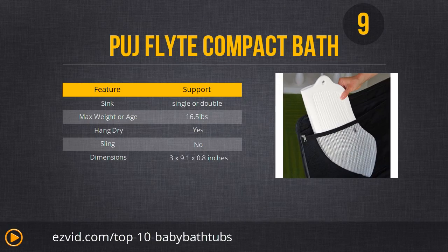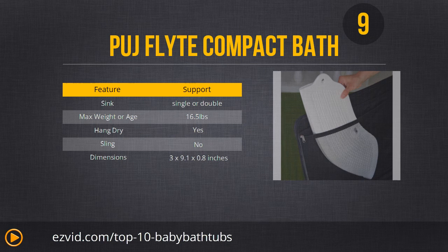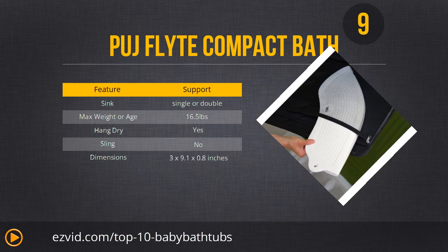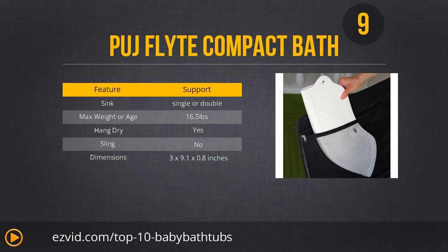Number 9 is very cool. This is a portable baby bath that actually folds in half and can fit even in a diaper bag. When you unfold it, it expands into a comfortable contoured shape that fits almost any sink, making it absolutely perfect for taking your baby and having a bath on the go. The downside is a 16.5-pound weight limit, and it's a little more expensive than some of the other bathtubs on the list.